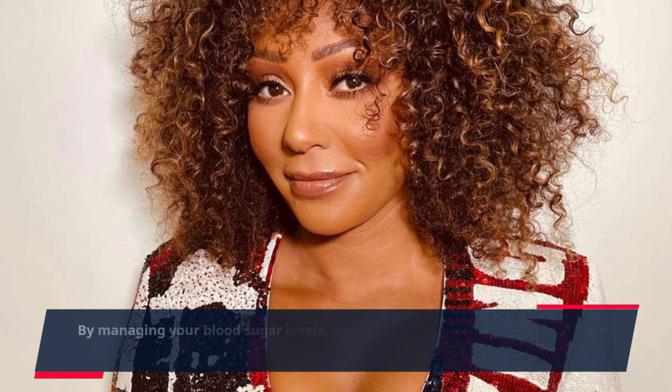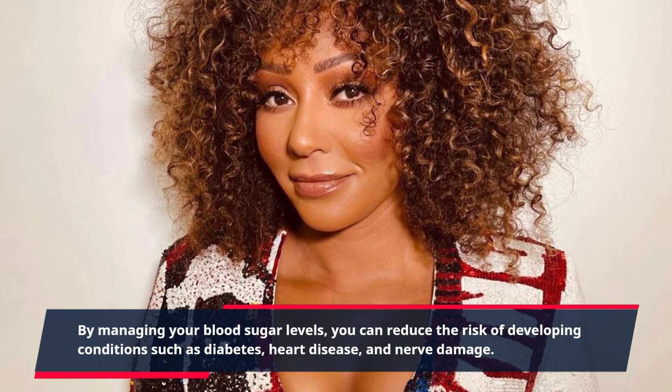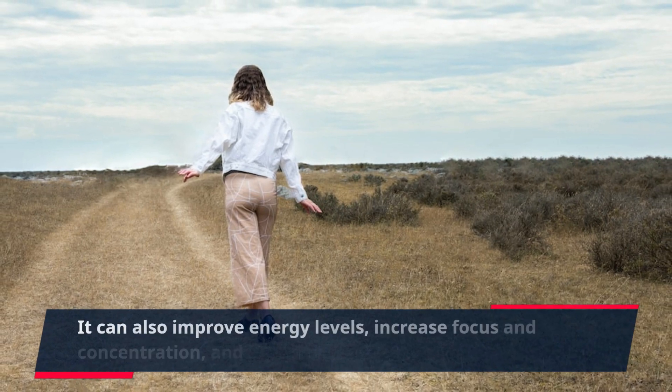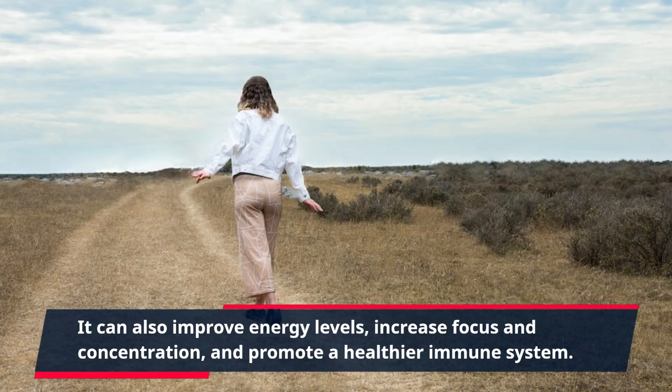Using GlucoBerry as part of your daily routine can have a significant impact on your overall health. By managing your blood sugar levels, you can reduce the risk of developing conditions such as diabetes, heart disease, and nerve damage. It can also improve energy levels, increase focus and concentration, and promote a healthier immune system.